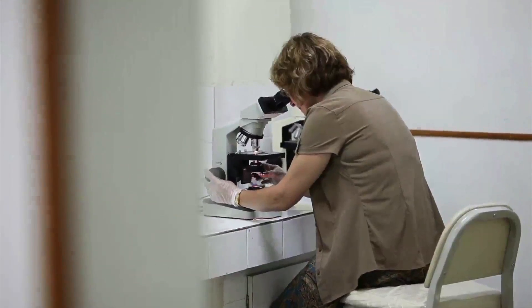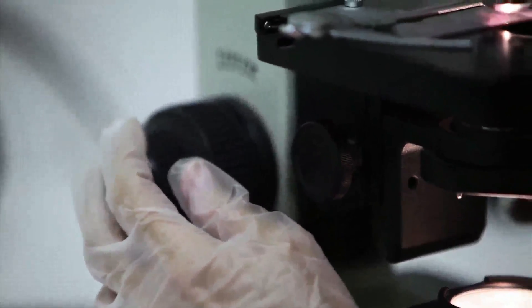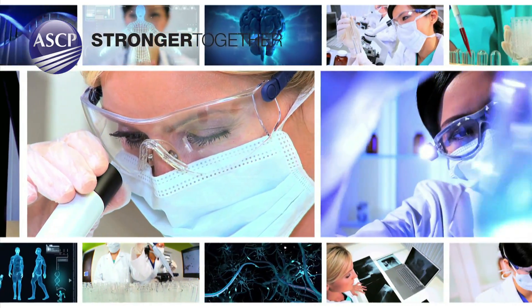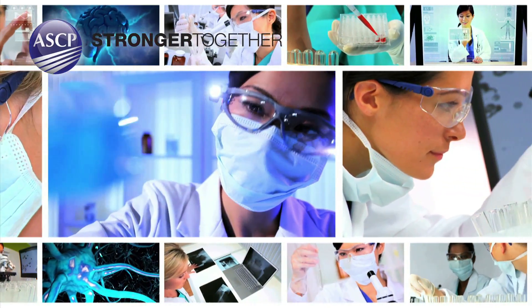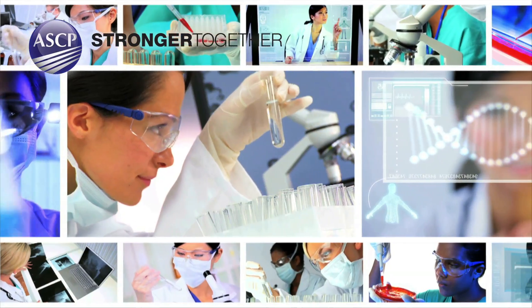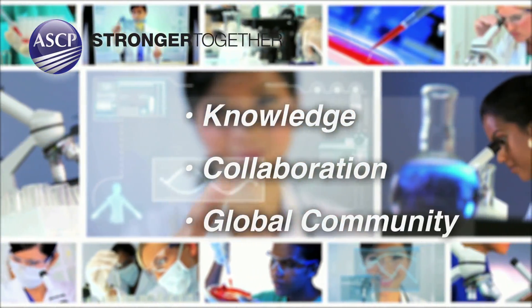ASCP is committed to partnering with local, regional, and national health systems in developing and under-resourced nations to help provide sustainable, robust laboratory infrastructure as a basis for elevating public health. Since 1922, ASCP has guided the application and evolution of the pathology and laboratory medicine specialty to accelerate the advancement of laboratory medicine to better improve patient care through knowledge, collaboration, and global community.